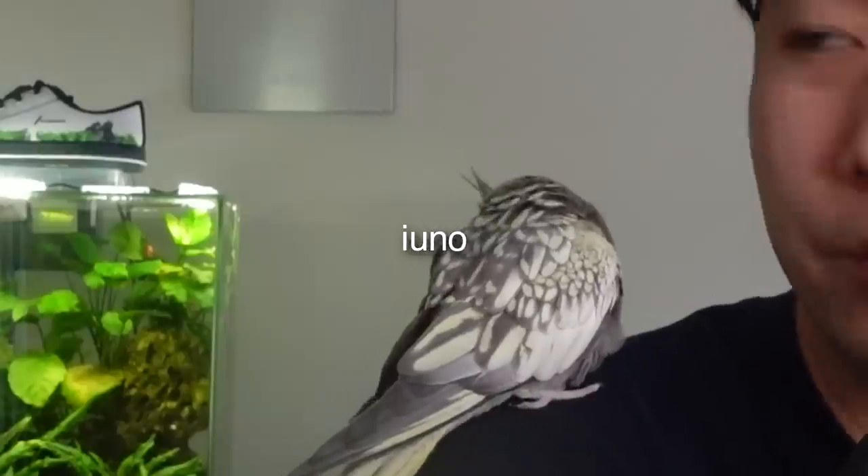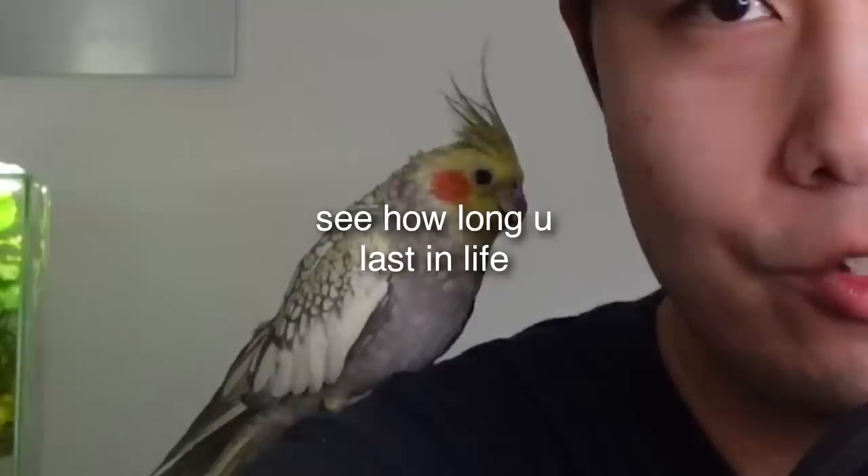Yo, what's going on guys? Welcome back to Fish for Thought. It's your boy Chris with Millie here. Say hi to the people, Millie. Haven't been feeling Millie's energy for FTRs lately. She's been a little diva, acting all shy right now. We'll see how long she lasts on this episode.